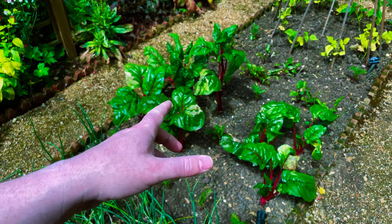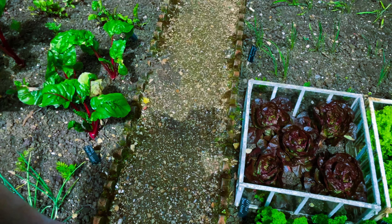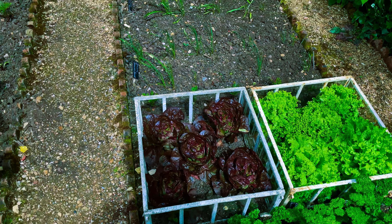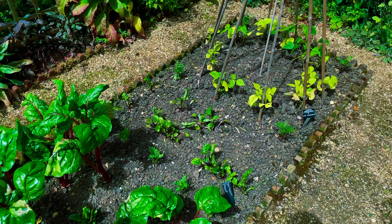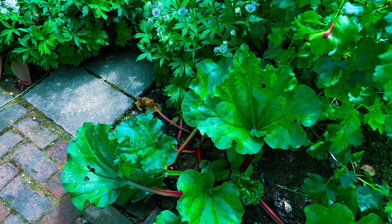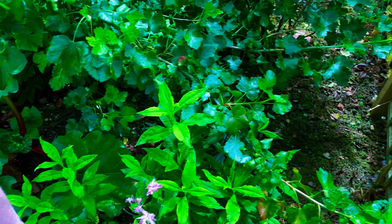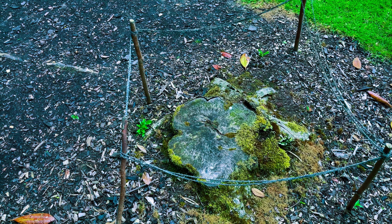Rhubarb maybe? And some lettuce, scallions — it's got a nice little vegetable garden going on here. They've got rhubarb — it's not quite as good as the award-winning rhubarb they have somewhere, but it's got its own marked off bit. Very impressive.